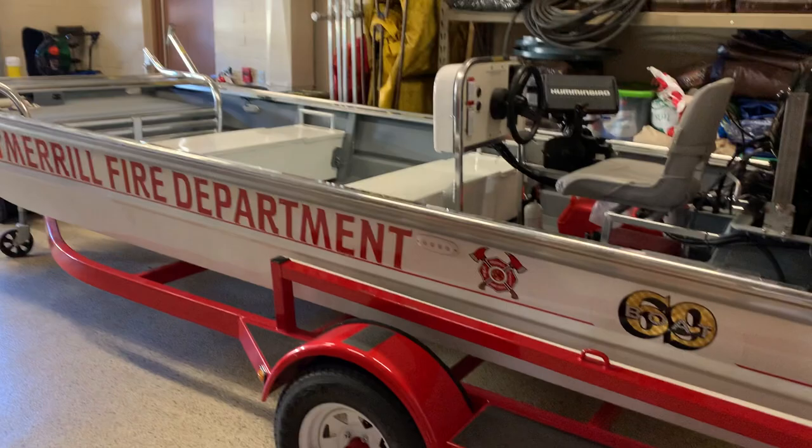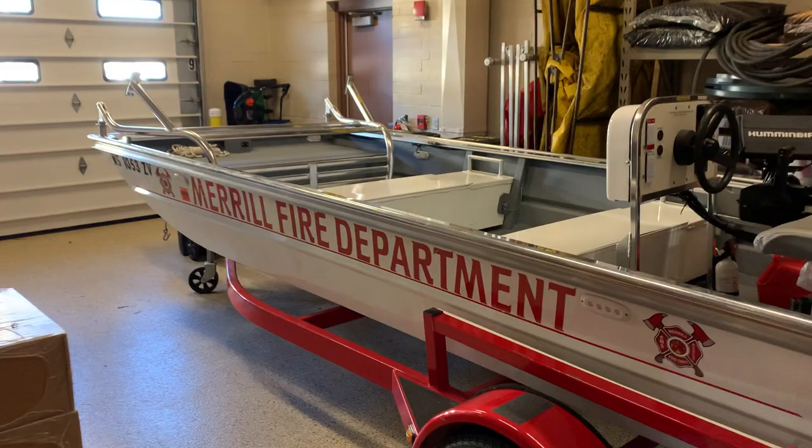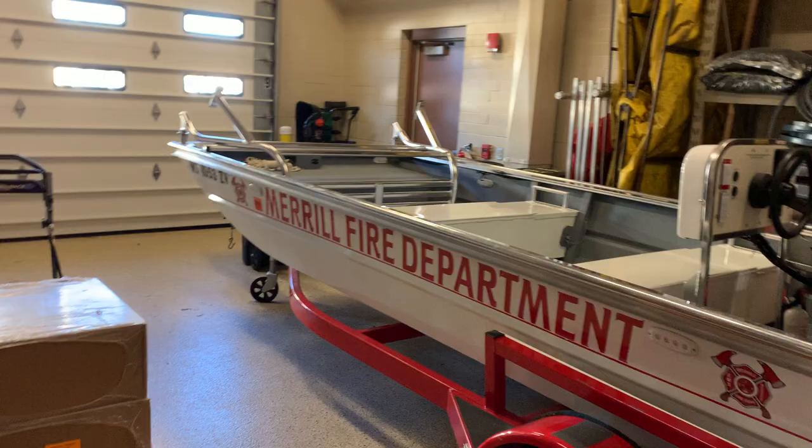As we make our way around the fire station, over here is our rescue boat. This would be used if someone was in trouble out in the water, and it can also be hauled with Utility 68. The rest of the room is storage for some of the equipment we have at the fire department.